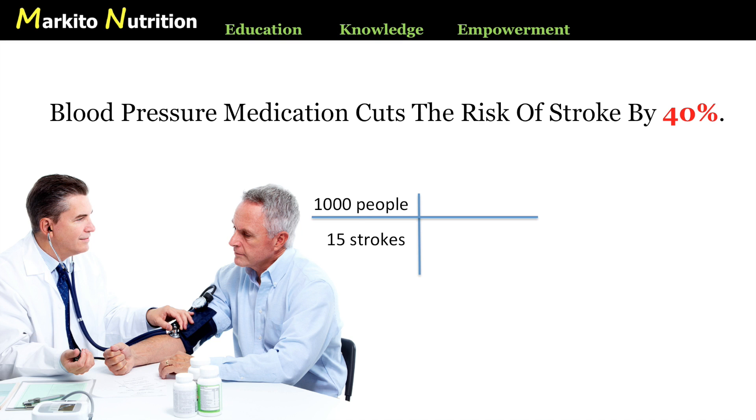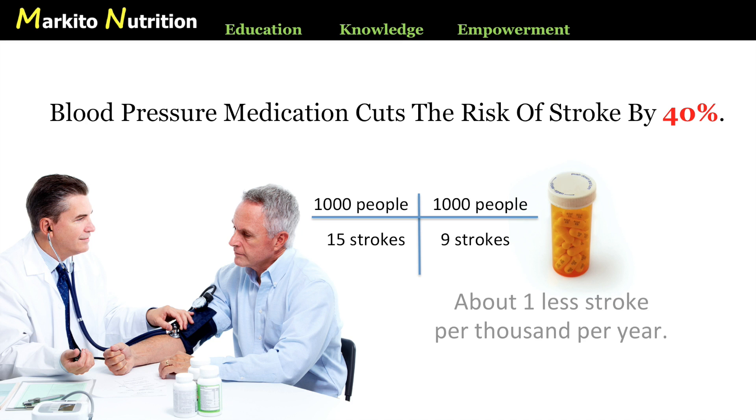So what about the treated patients? For every 1,000 patients that take medications to lower their blood pressure, the risk for a stroke is 9 out of 1,000 — a difference of only 6 strokes for every 1,000 people over 5 years. That's about 1 less stroke per 1,000 per year. Not very impressive, is it? So how did they get away with publishing a headline that reads 40% reduction? When most people read 40%, they're thinking that if you give this drug to 1,000 people, you're going to save 400 of them. But 1 less stroke per 1,000 people per year? That's horrible.